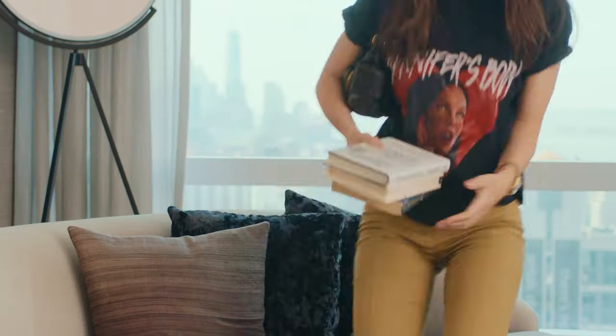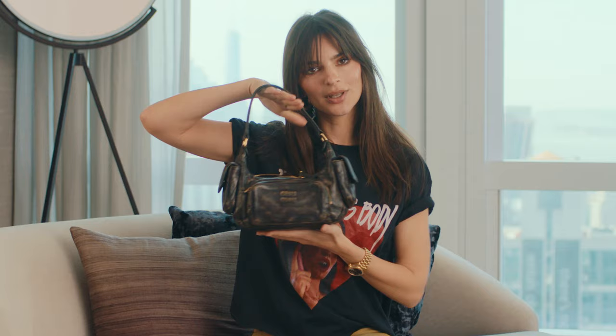I think men are always like, how the hell did you have that in there? And I'm like, don't worry about it. Hello Vogue, it's Emrata, Emily Ratajkowski, and I'm gonna show you what's in my bag.